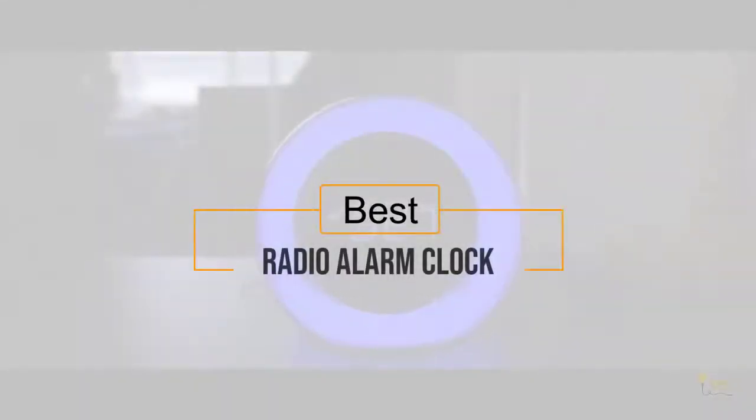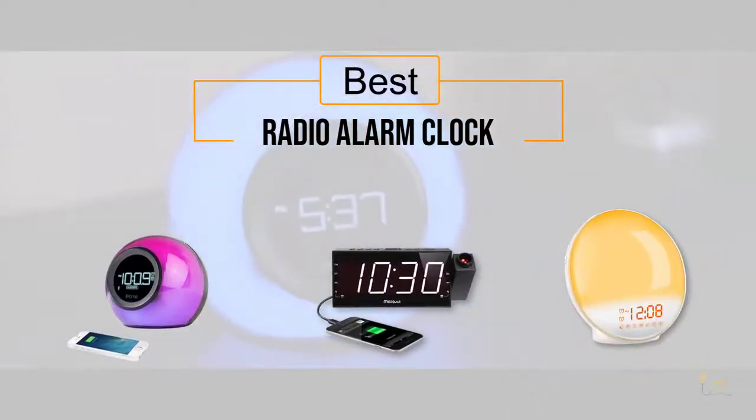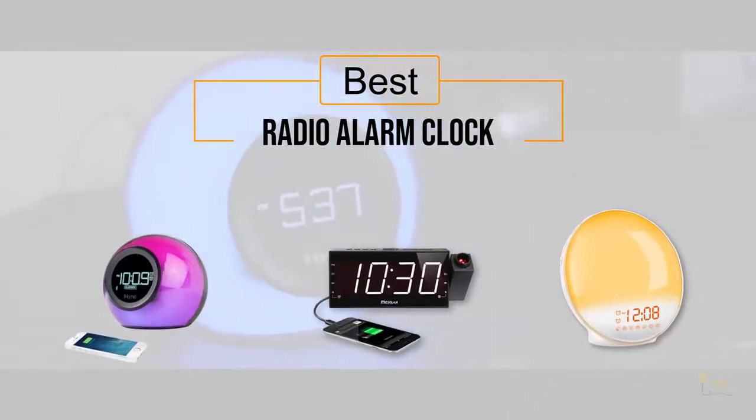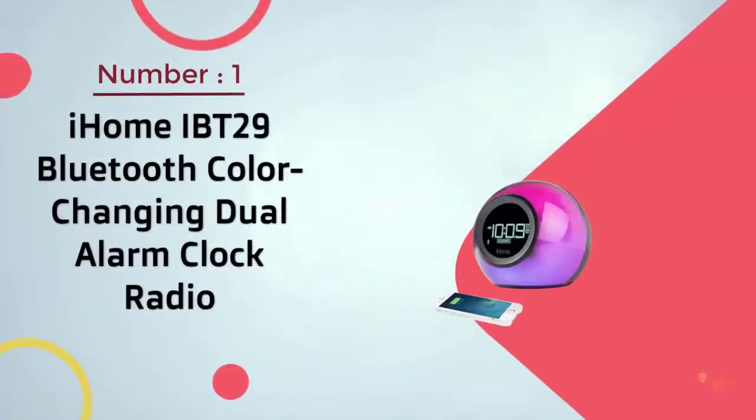The best radio alarm clock. If you're looking for the best radio alarm clock, here's a collection you've got to see. Let's get started. At any time you can click the circle for more info and real-time deals. Number one: